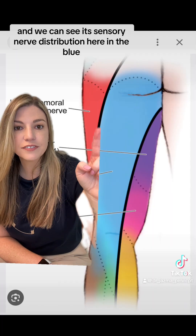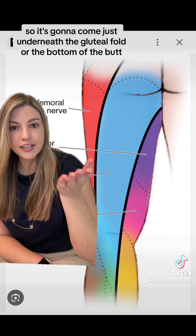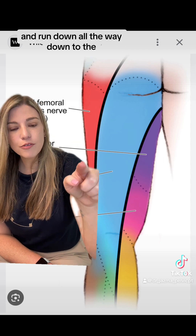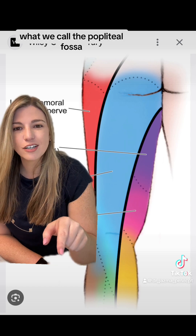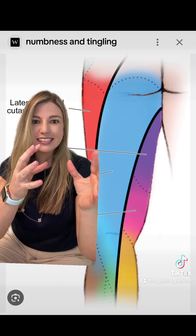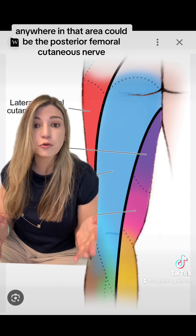We can see its sensory nerve distribution here in the blue. It's going to come just underneath the gluteal fold — the bottom of the butt — and run all the way down to what we call the popliteal fossa, or the back of the knee. Sensory symptoms, numbness, and tingling anywhere in that area could be the posterior femoral cutaneous nerve.